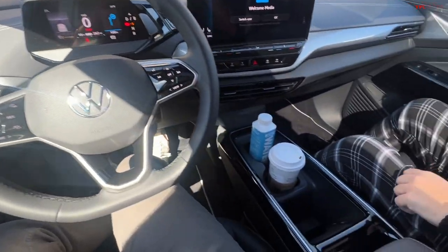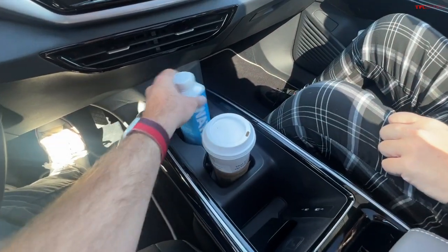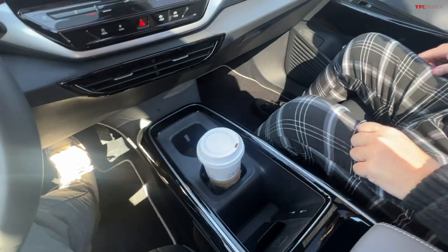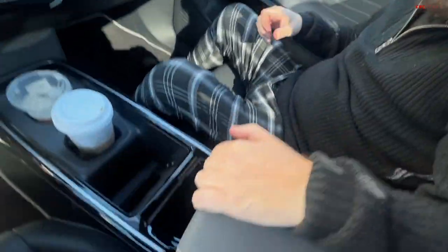We are here at a Starbucks and the Volkswagen system was really helpful in finding it because it allows the passenger to search while you're driving. So Nick just searched for Starbucks and here we are. One of the things they changed in the 2023 ID.4 is the center console, which is supposed to have larger cup holders — and sure enough, they work pretty well.